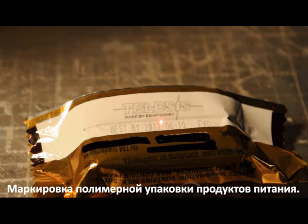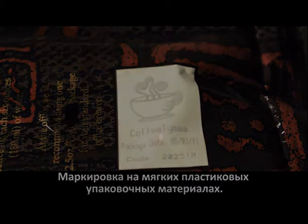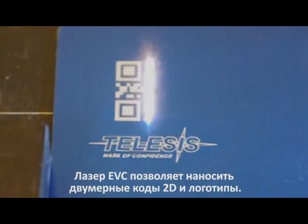Polymers and metalized Mylar food wrappers can easily be marked. Soft marking can be achieved for the food packaging industry. The EVC is capable of marking 2D barcodes, text, and logos.